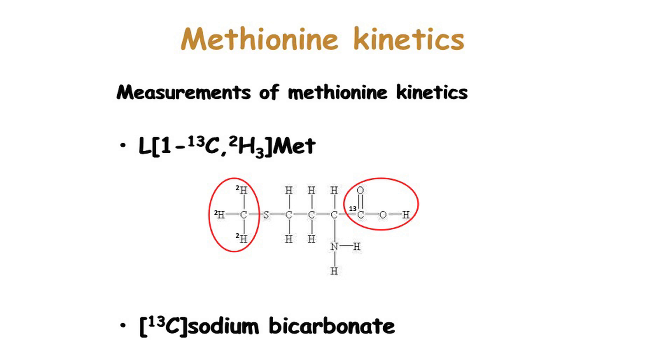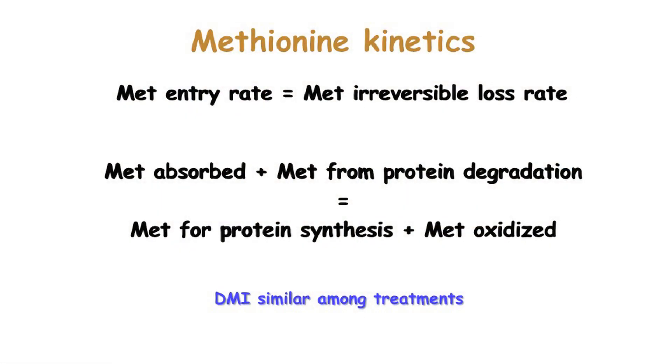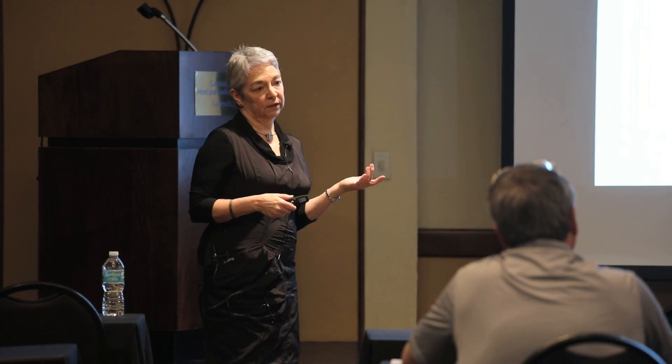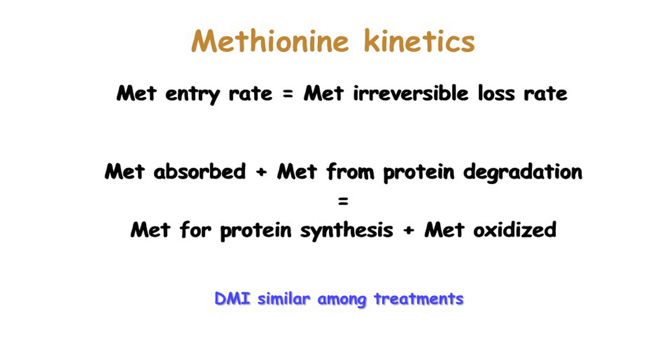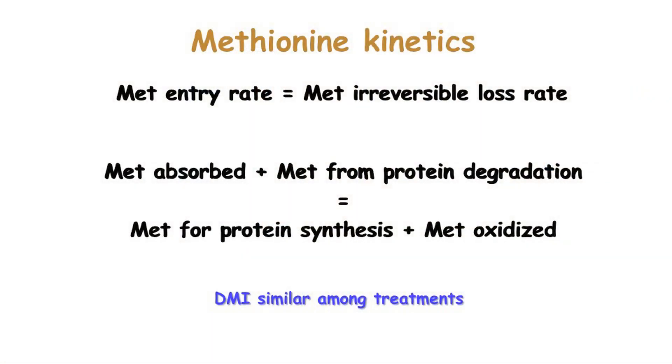To explain the terminology used with stable isotopes: the methionine entry rate, which at steady state equals the methionine irreversible loss rate, is the methionine absorbed by the cows plus methionine provided by tissue degradation from normal protein turnover. It equals the methionine used for protein synthesis — including protein turnover in tissues and milk protein synthesis — plus the methionine which is catabolized. In this study, there was no effect of treatment on dry matter intake, so we assumed the amount of methionine absorbed was similar across all treatments.